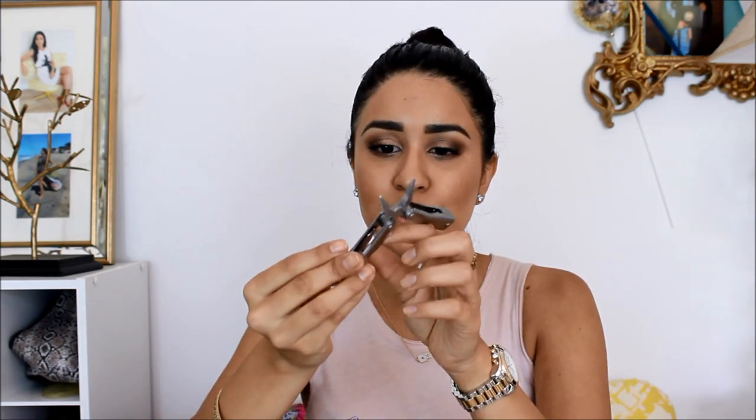I also have some pliers. This is so funny — I was at work and one of my bosses asked my supervisor if he had any pliers, and I said I have pliers in my purse. He was like, what? These are really tiny pliers that I've used for all sorts of reasons. It has a screwdriver, a little knife, all sorts of little things. My sister gave me this one and it can also be a keychain. He thought it was so funny that I had pliers in my purse.